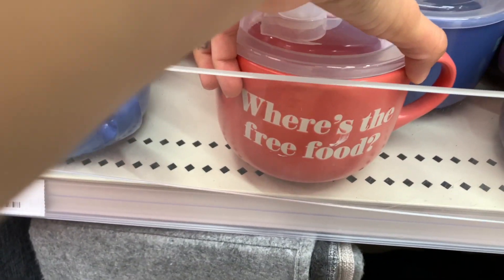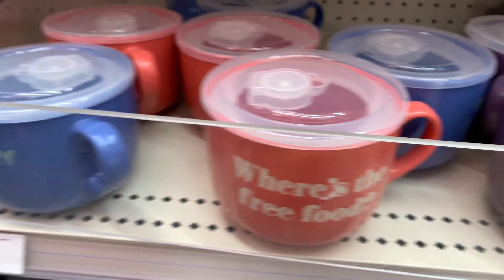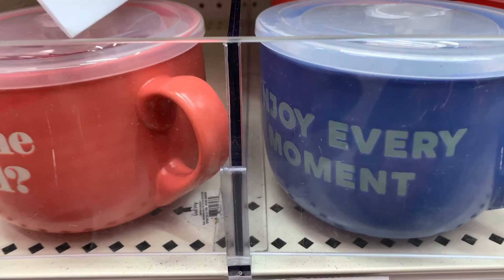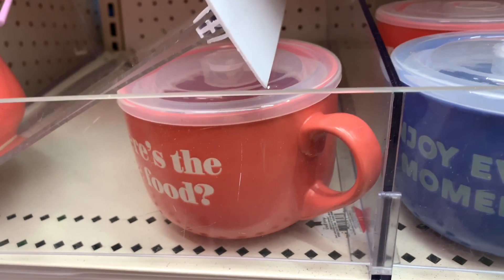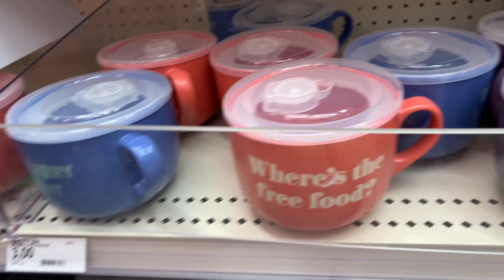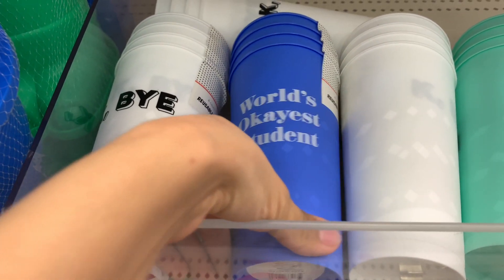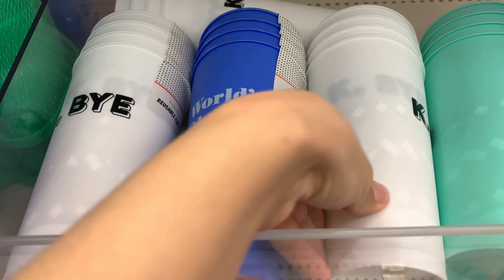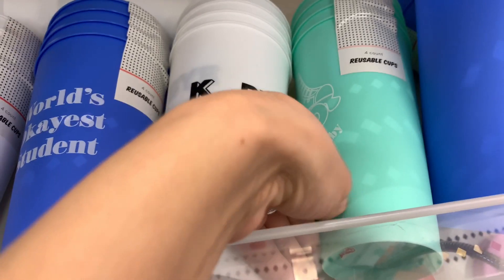My Target is always such a hot mess in the dollar spot, but look at these cute soup cups — they're so cute, I just love the designs on them. I hate that my target is such a hot mess every time I go, but look around — there's also a 'World's Okayest Student' mug, which I love. That one is so funny; I would definitely get that one if I was back in school.